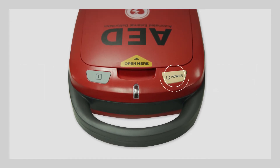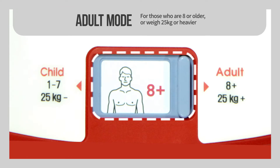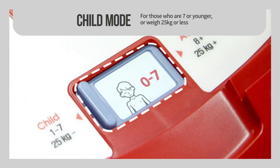Turn on the power button. For those who are eight or older or weigh 25 kilograms or heavier, select Adult Mode. For those who are seven or younger or weigh 25 kilograms or less, select Child Mode.